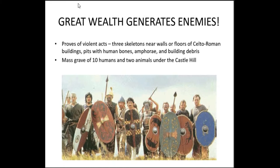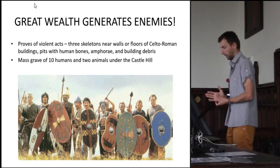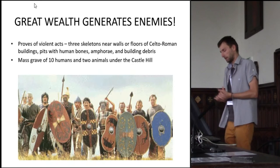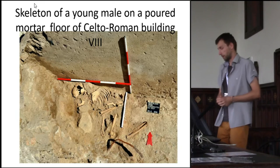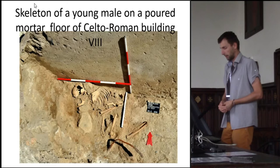Great wealth generates enemies. Proofs of violent acts include three skeletons near the floors of the Celto-Roman buildings, and pits with human bones together with sherds of pottery and building debris, including parts of the floors. For example, under the castle hill during the 1980s they found a mass grave of ten humans and two animals, and by reopening the excavations they again found additional skeletons. Here we have the archaeological situation as we found it: the skeleton of a young male on the mortar floor of Celto-Roman building number eight.